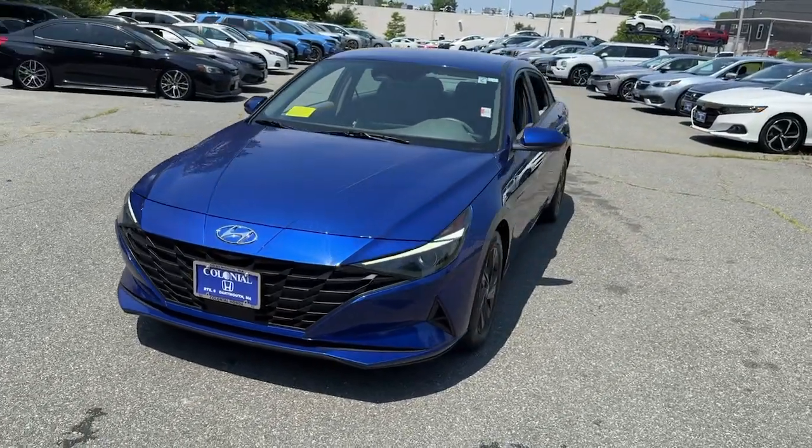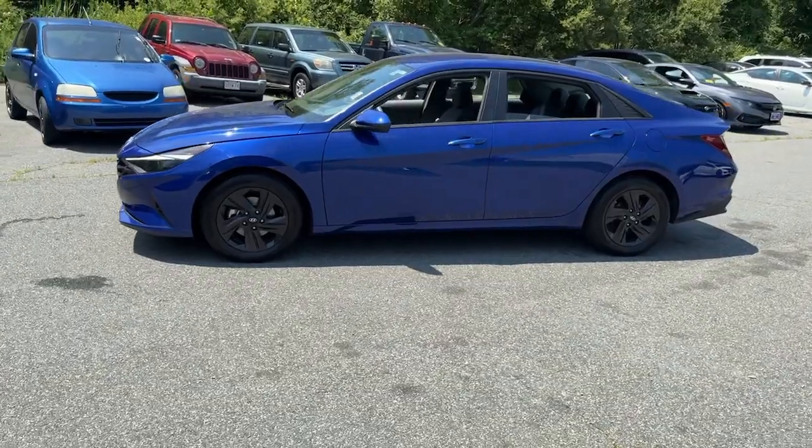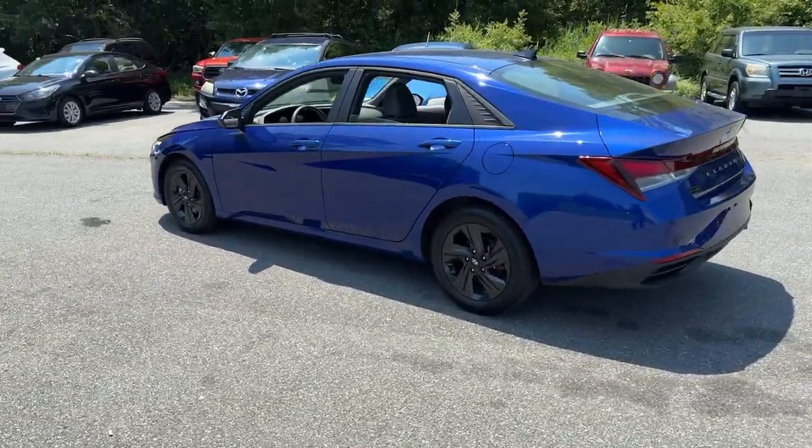Get into a car with value: a 2021 Hyundai Elantra with less than 20,000 miles on the odometer. This vehicle stands out from the rest.